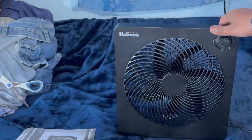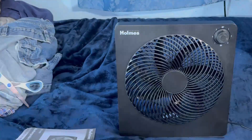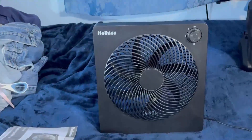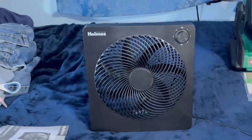I was looking for the charging light, and I found the charging light. Alright, let's see if this box fan will run now. Let's try it again.